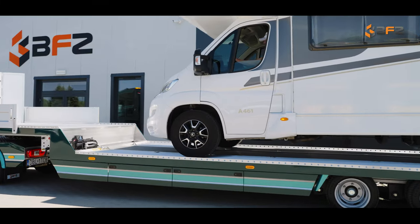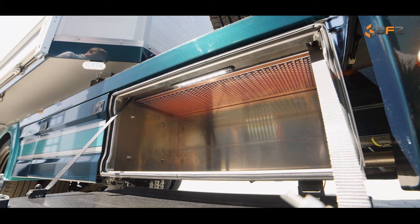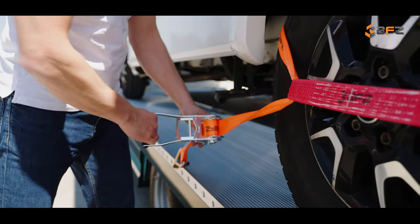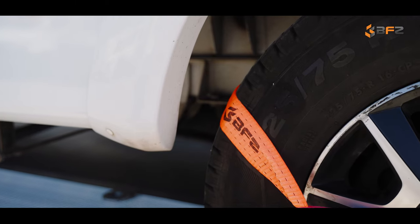The whole set also includes eight aluminium toolboxes with lighting and an innovative heating system, ensuring comfortable use of the transport belts during frosty days.